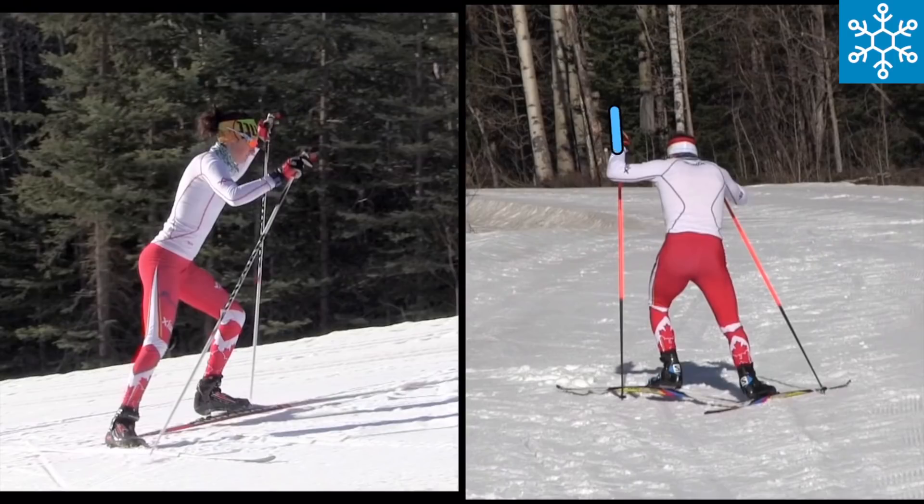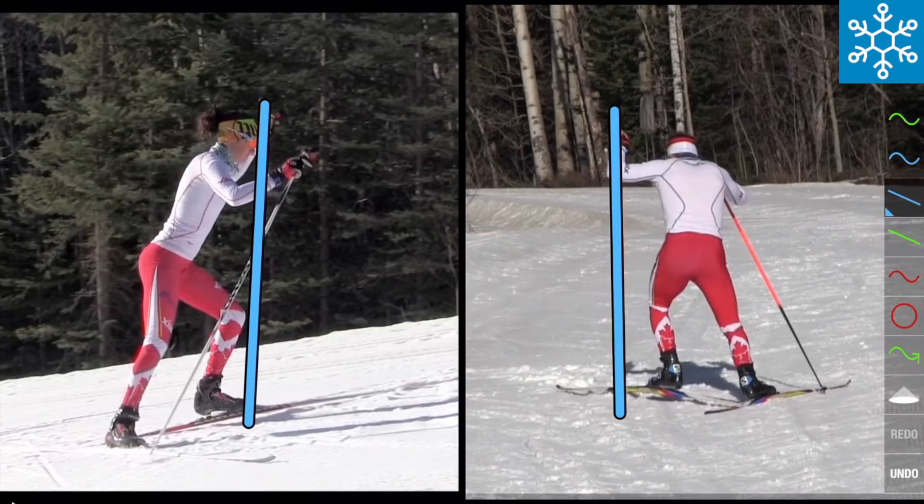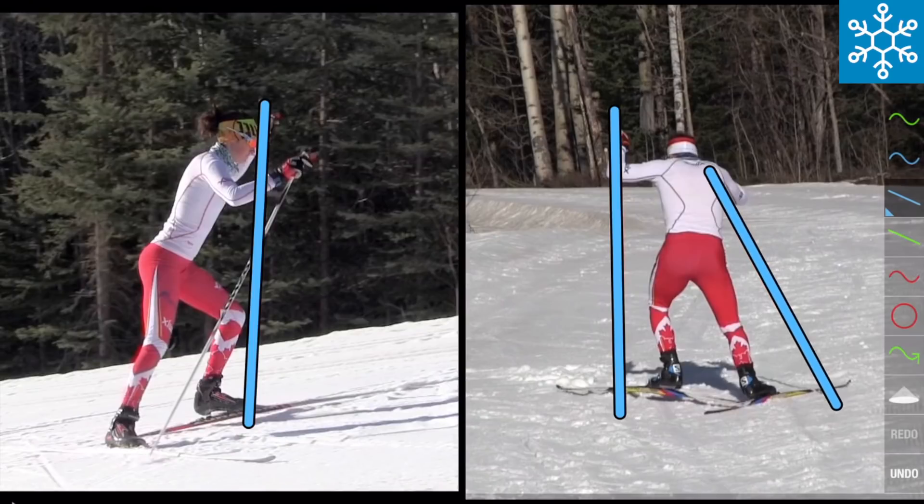It's immediately obvious that the strong side pole is more vertical and the weak side pole is more angled — angled both in the sideways direction and in the front-to-back direction.